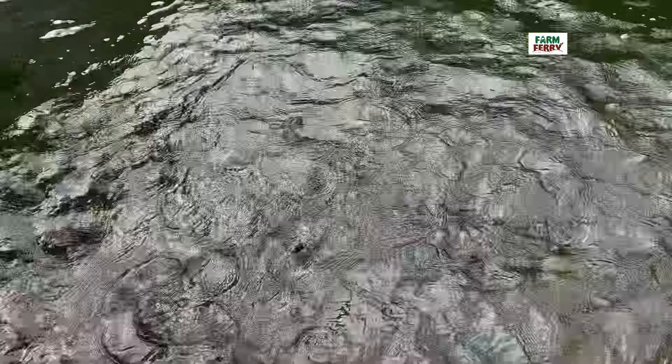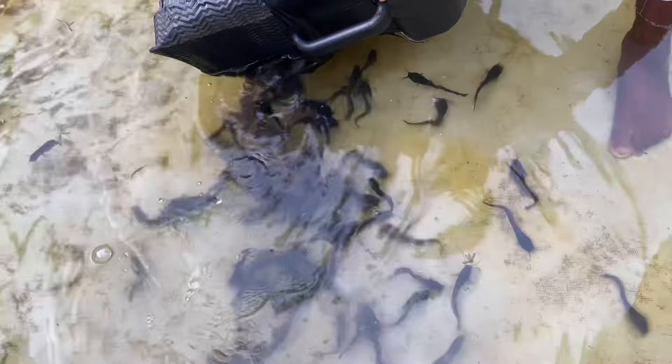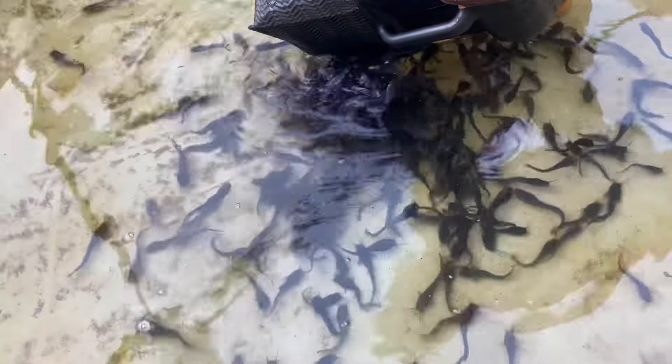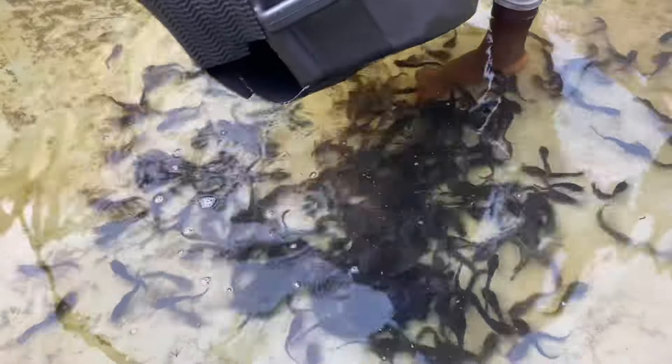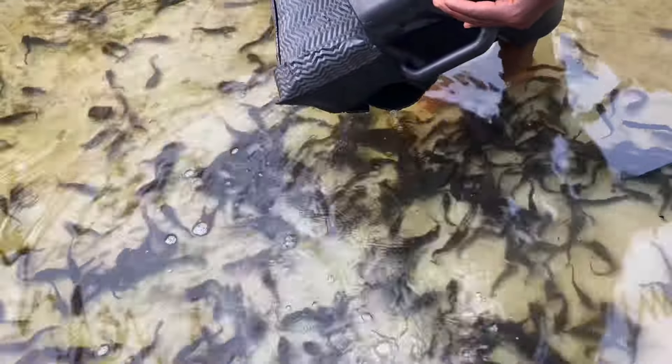When you get a new pond, it's advisable to treat it because when it comes in, there are still some chemical effects on the product. Like this is a tarpaulin — there are a lot of chemicals used to make tarpaulins. So what we do is take a sack of droppings, tie it up, and drop it into the fresh water introduced to the new pond. We allow it for about four days and then take it out.